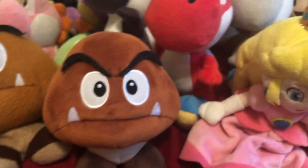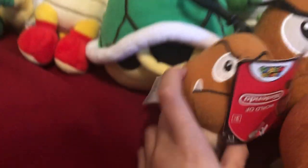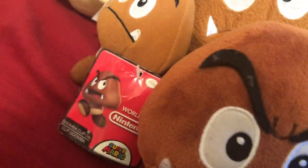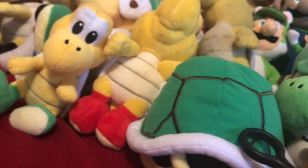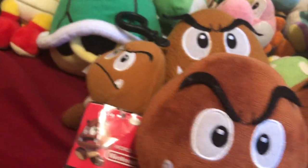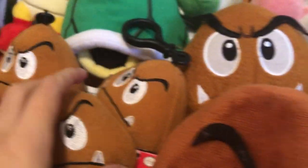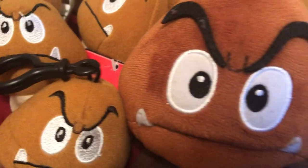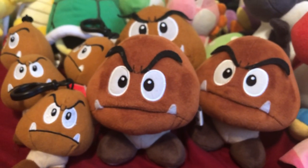Next up is an All-Star Goomba plush, and I got another one, and another one — it's a World of Nintendo. And there's the Goomba plush I was looking for. I have a bunch of Goombas.